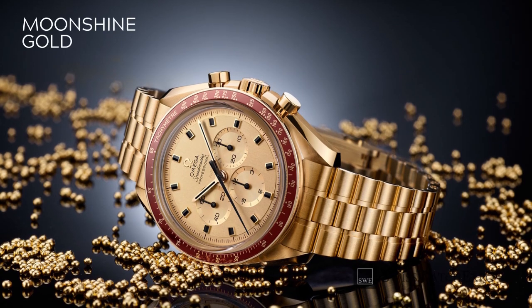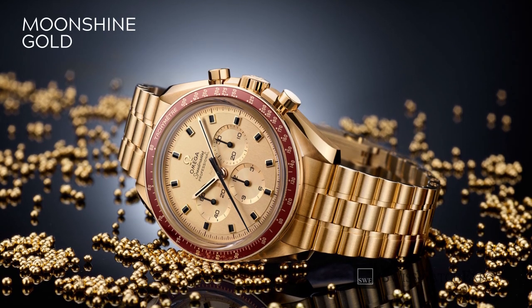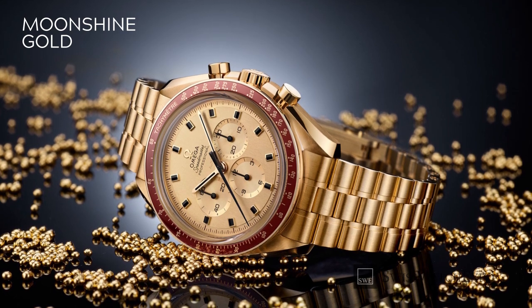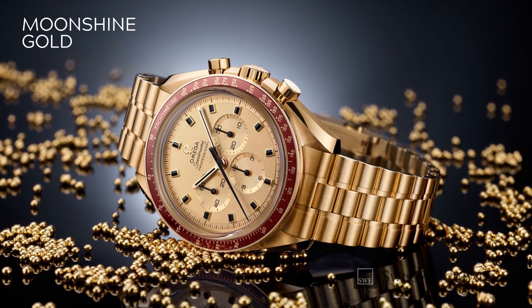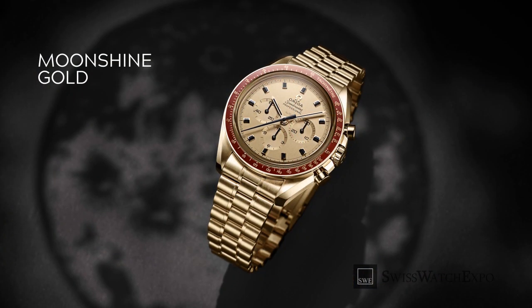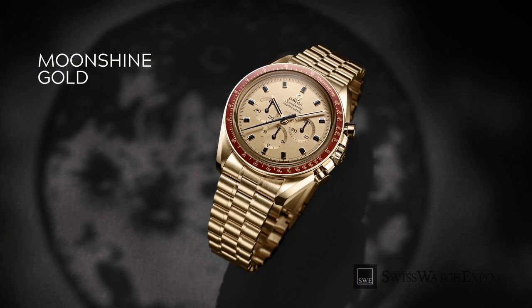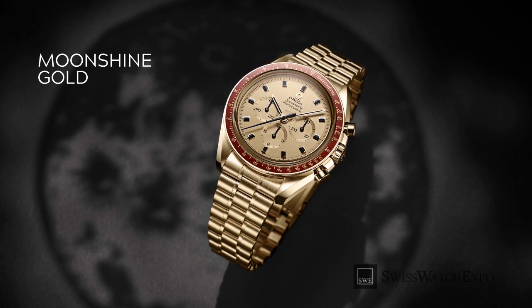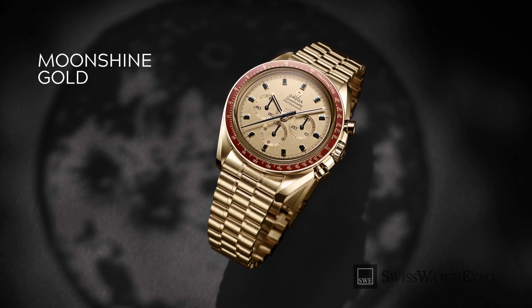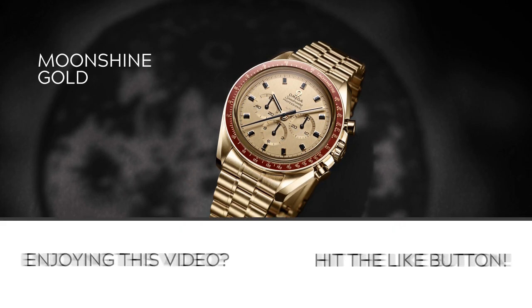In 2019, they launched their proprietary 18 karat yellow gold called Moonshine, in time for the 50th, or golden, anniversary of the Omega Apollo 11. With a mixture of gold, copper, silver, and palladium, they created a material that is more durable than regular 18 karat yellow gold, yet softer, paler, and less yellow — just like the Moonshine's soft glow.